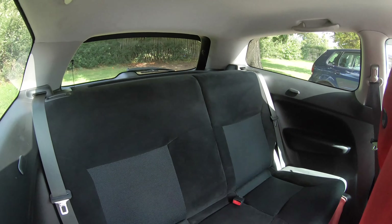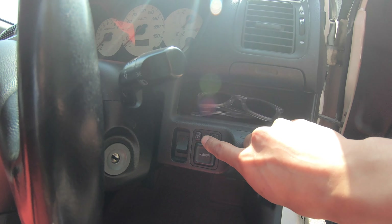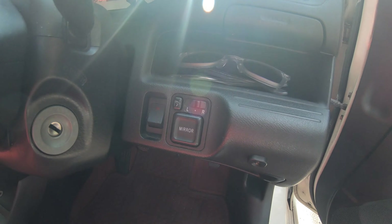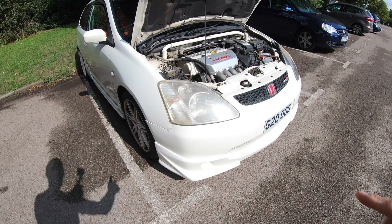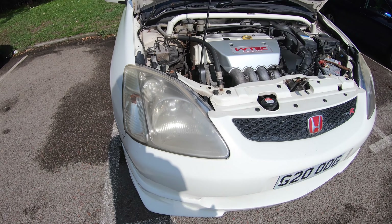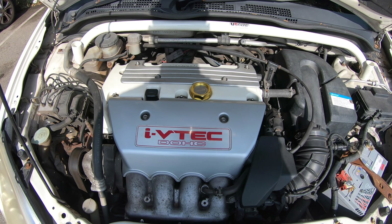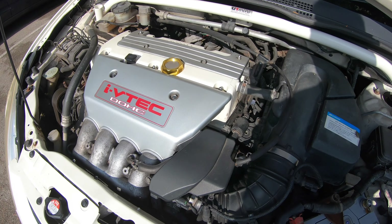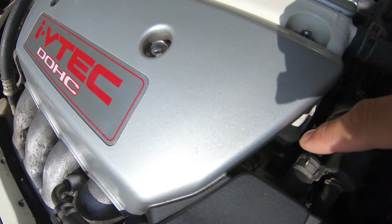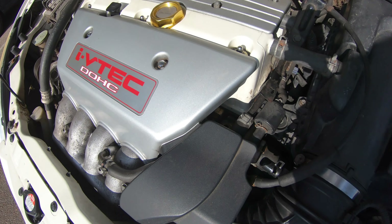This car also has foldable mirrors — there's the button right there. On UK models you get heated mirrors, but these fold in instead. The headlights come with HIDs as standard, with a ballast underneath the headlight itself. The head cover has been resprayed white.